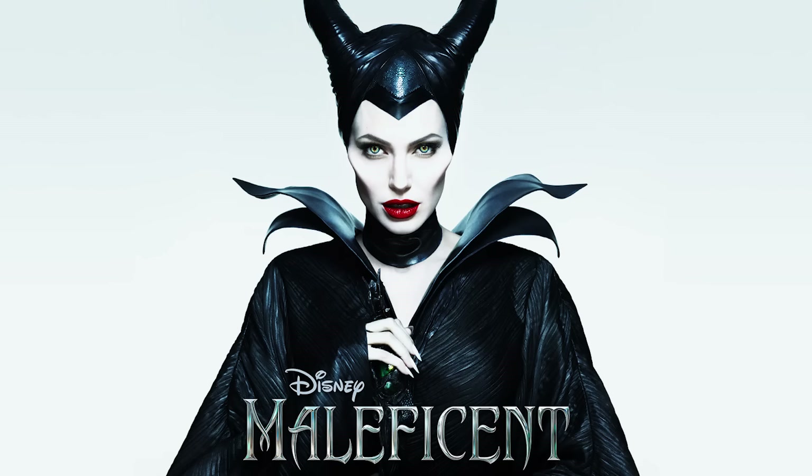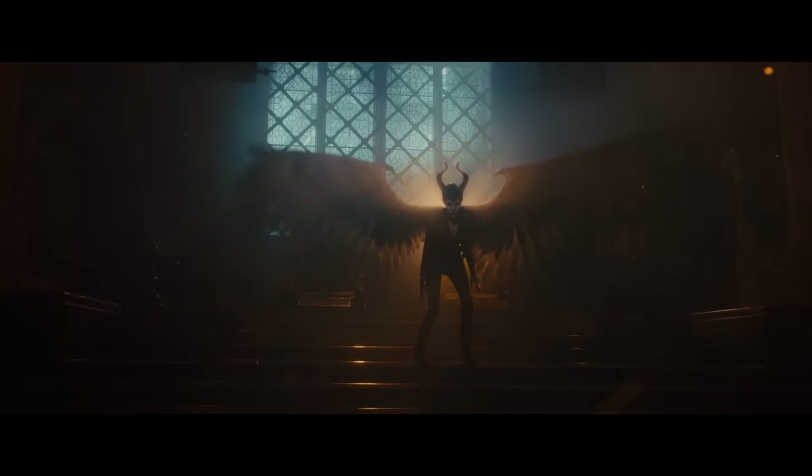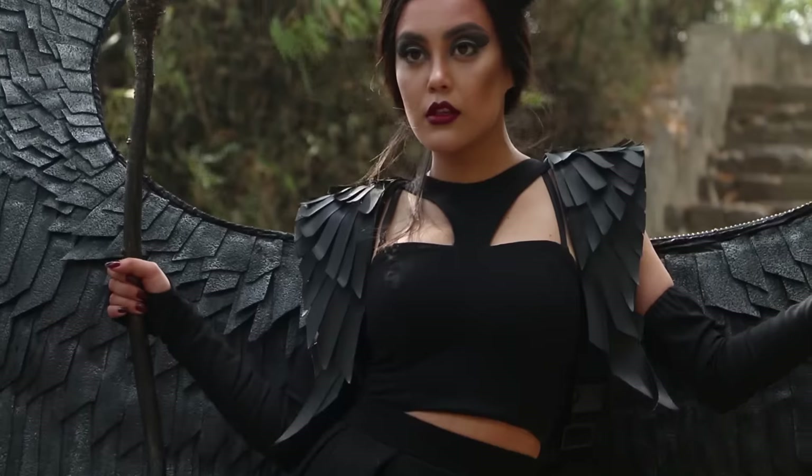Namaste, my name is Sreejanna Shakya from Nepal and this is my entry to Cinema Makeup School, the next level of cosplay. I chose Maleficent for my character. She is a character from Sleeping Beauty.